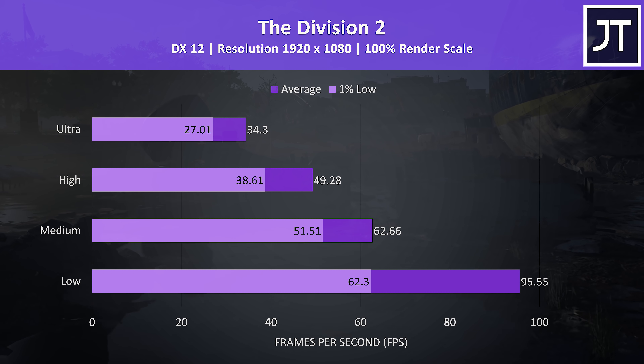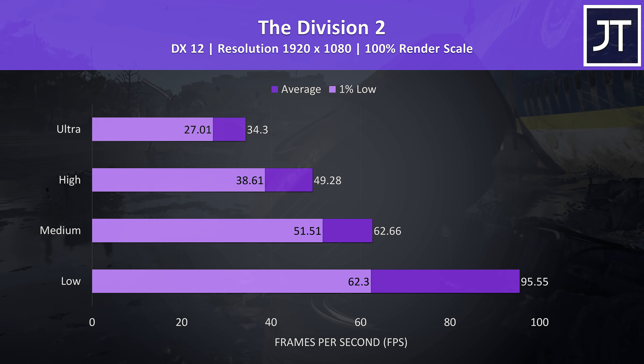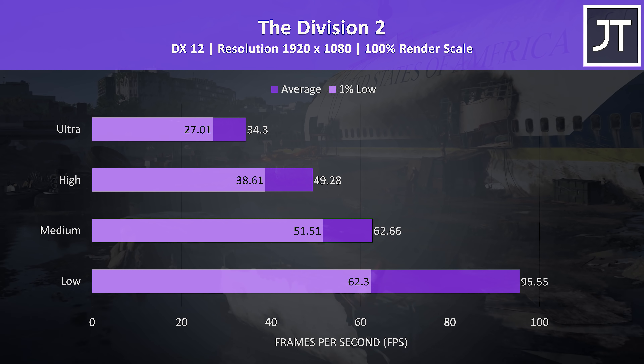Ghost Recon Breakpoint was tested with the built-in benchmark, and I was only seeing higher than 60 FPS averages at low settings in this test, again not surprising as it's somewhat resource heavy.